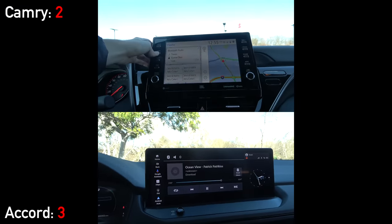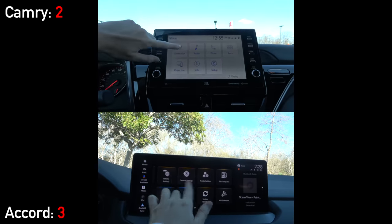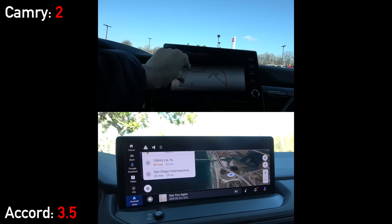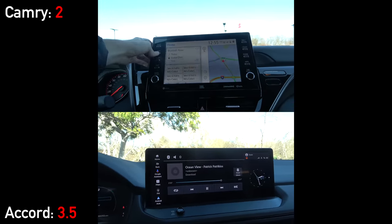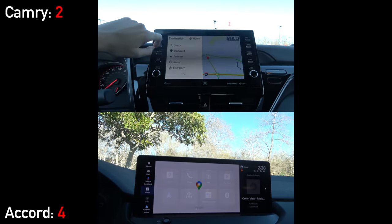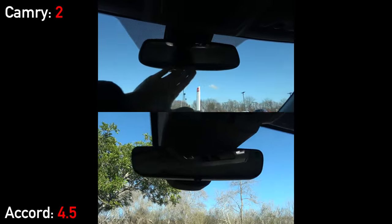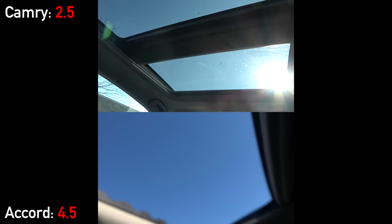Moving to displays and infotainment, the Toyota's screen is 9 inches, but the new Accord has leapfrogged it this year with a 12.3-inch one. Additionally, the Honda has moved to a new Google-based infotainment system, which means it has Google Maps, Assistant, and other services built right in. This makes the software more robust and speedier than the Camry's, which has not yet been updated past the old Entune system. Both have Apple CarPlay and Android Auto, but it's only wireless on the Accord. Toyota fights back with Homelink Universal remotes built into its auto-dimming mirror, and it also has a panoramic sunroof, which is something still not offered on the Accord.